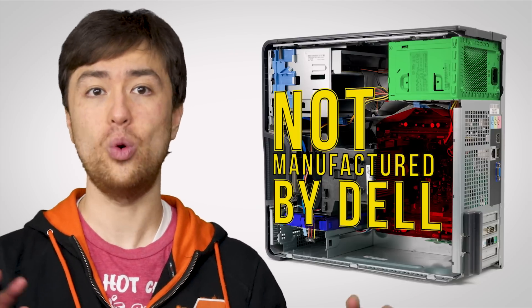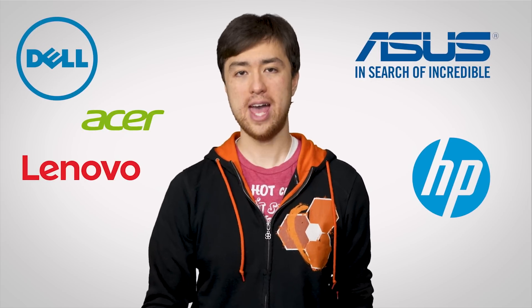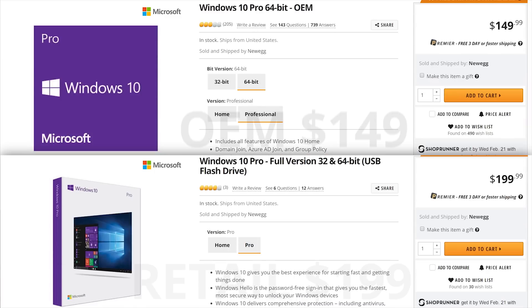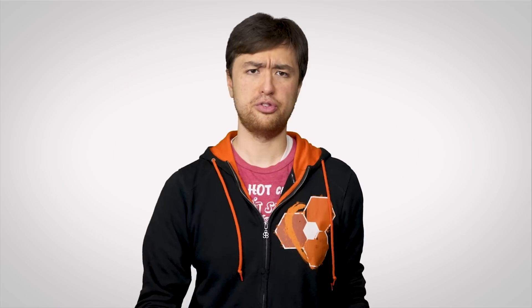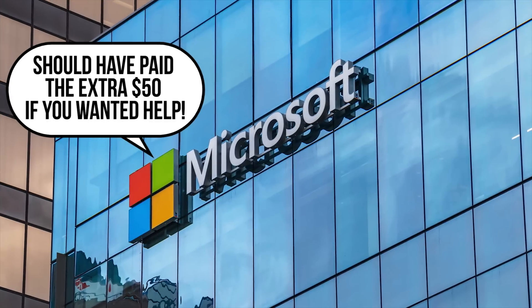Why do people refer to companies like Dell and HP as OEMs when they use lots of third-party components in their pre-built computers? Well, that's a good point. Maybe a better term would be original equipment assemblers. But regardless, people do use the term OEM when talking about companies that sell pre-builts as well, which is why OEM versions of Windows cost less. Although the software is the same, they're meant for businesses that sell PCs and provide their own support to customers, meaning Microsoft won't give you any warranty support if there's a problem.